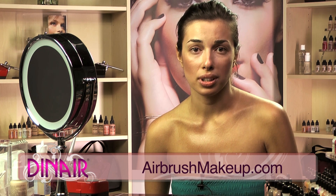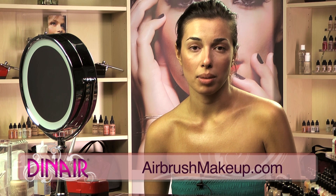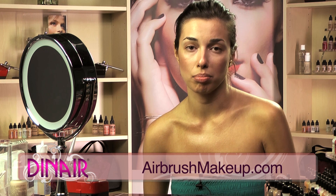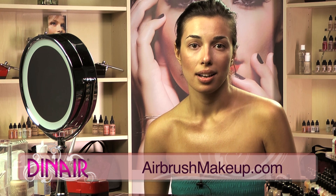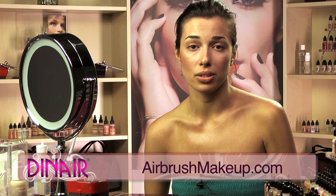It's very long-lasting. It looks beautiful on camera. For brides, it's a really great product. My studio caters to brides mostly and it's very long-lasting. It's water-resistant and the colors are just beautiful.